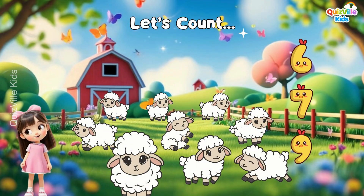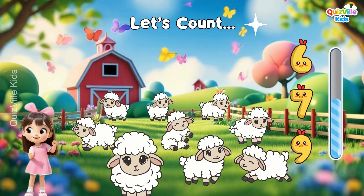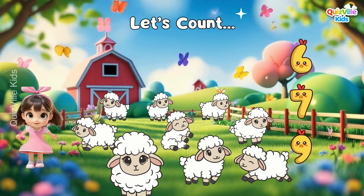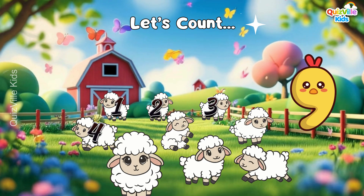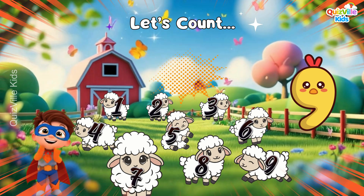How many sheep do you see? Is it six? Or seven? Or maybe nine? Yes, it's nine sheep! One, two, three, four, five, six, seven, eight, nine! Excellent!